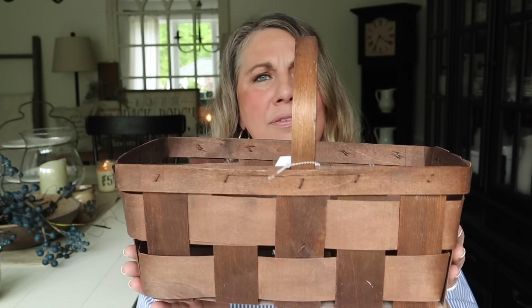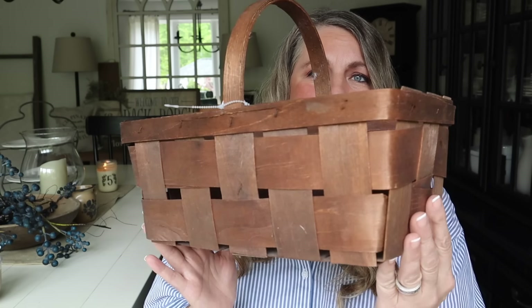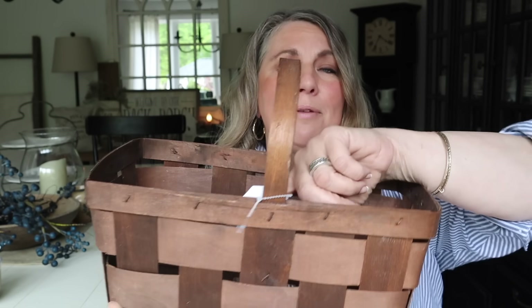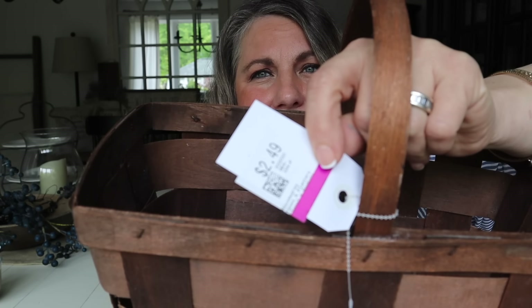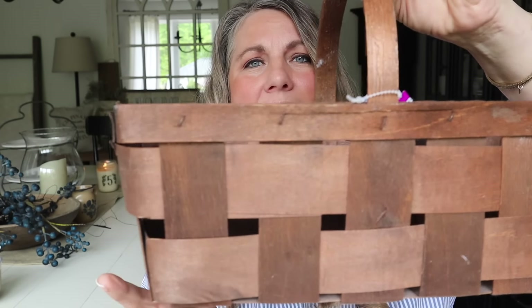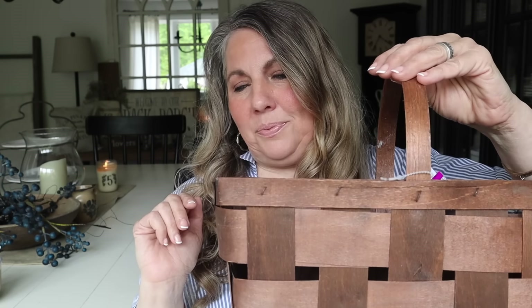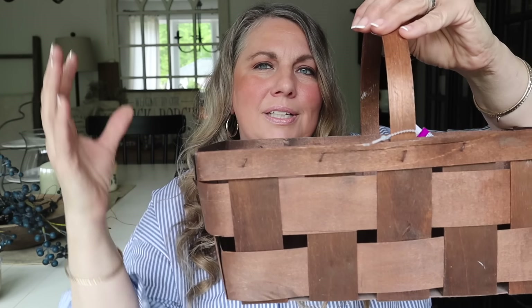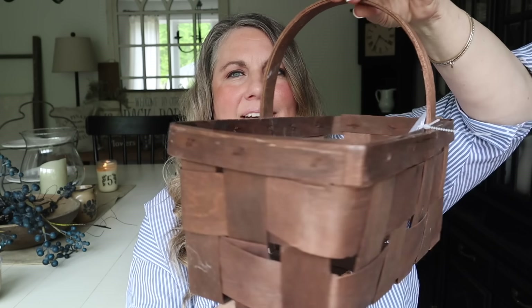Next up is a basket find this week — how cute is this! I love thrifting baskets; you can never have enough because they're great for storage and decorating. I just love the brown color on this, the style, and the shape, and it was only $2.49 plus an additional 20% off at Savers. I even think for fall this would be so pretty — I'm thinking some fall florals in here. Such a great price and a great find.